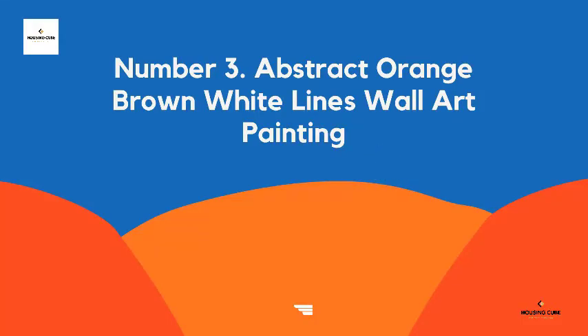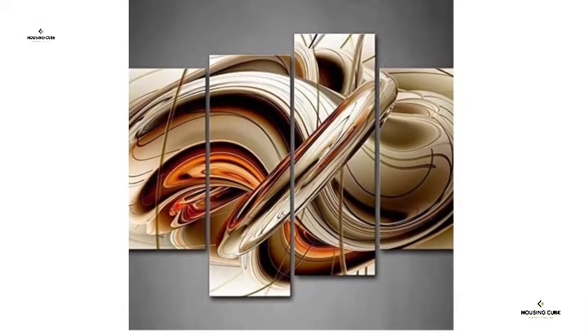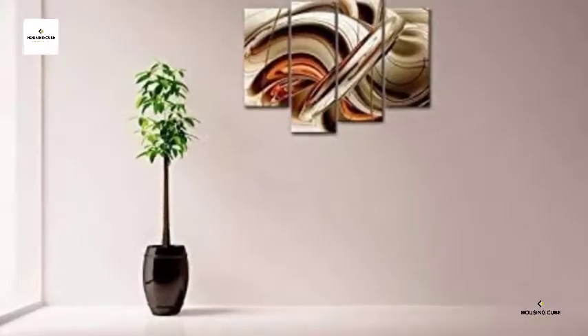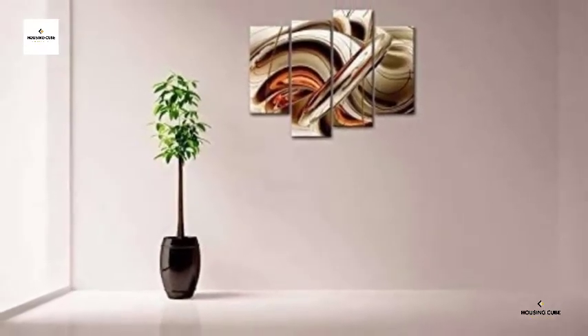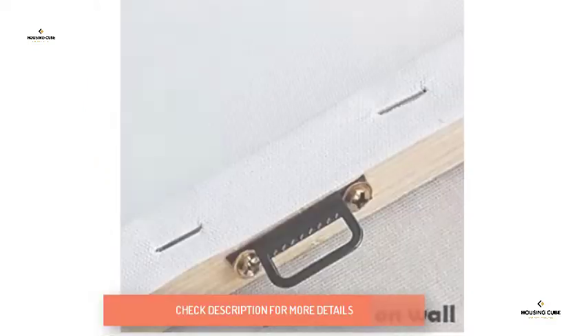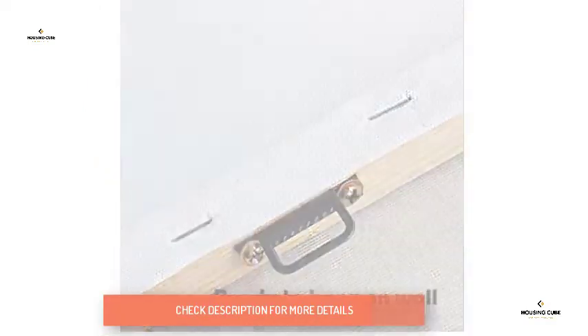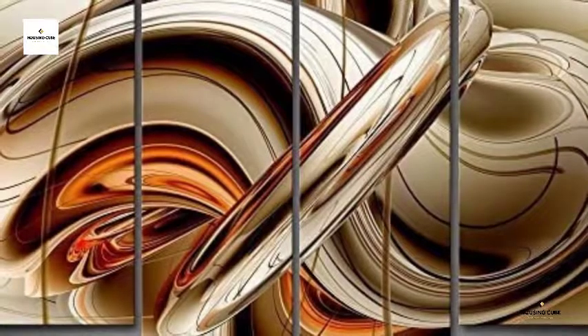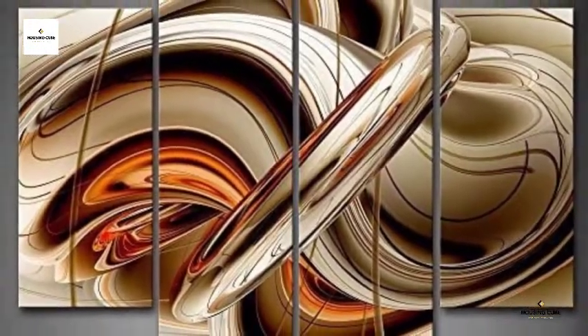Number 3: Abstract Orange Brown White Lines Wall Art Painting. Size: 12x6 inches and 12x35 inches, all four panels. Picture photo printed on high-quality canvas, gallery-wrapped and stretched over 0.75-inch wood frame. Ready to hang on the wall. Each panel has a black hook mounted on back, sealed with clear poly bags for extra protection, and the whole picture is wrapped in a customized carton.